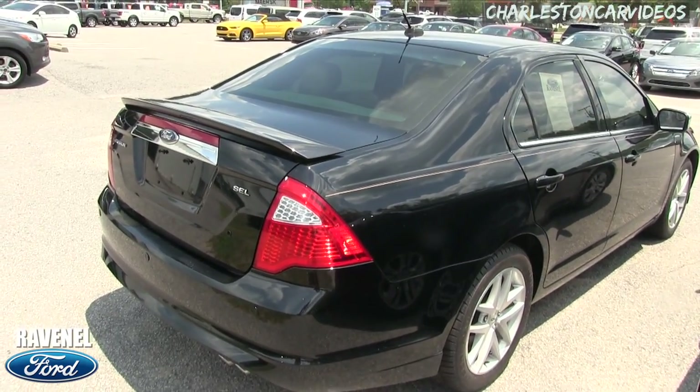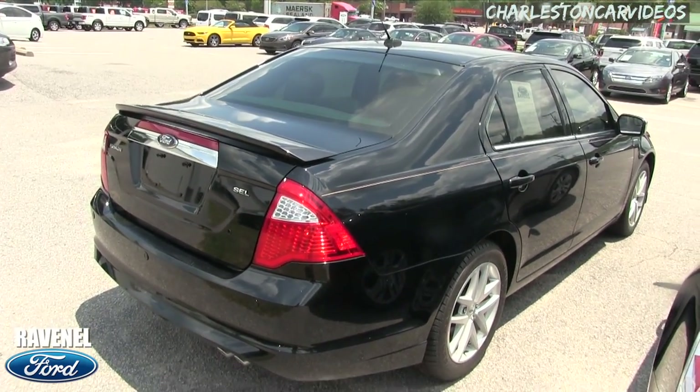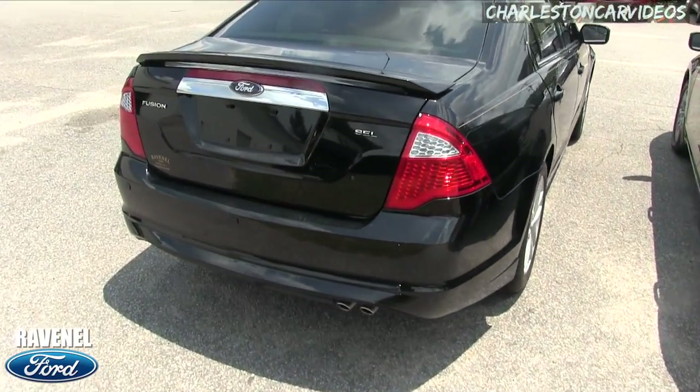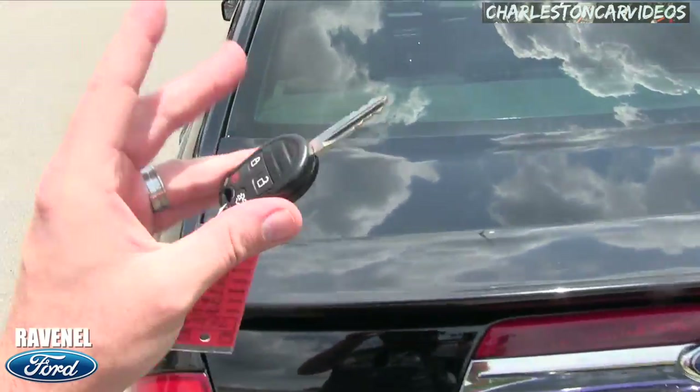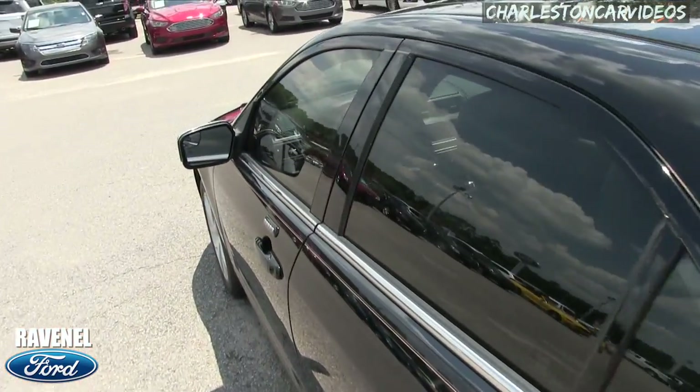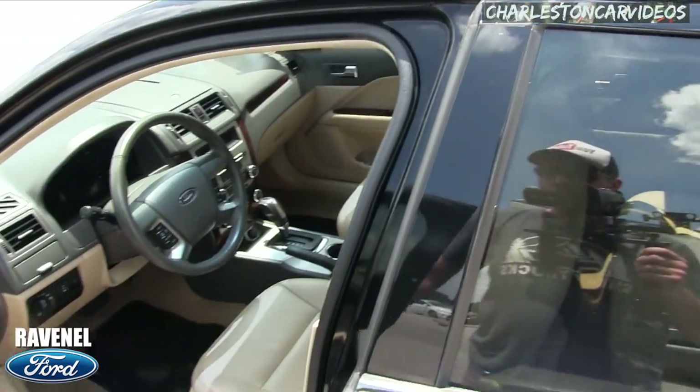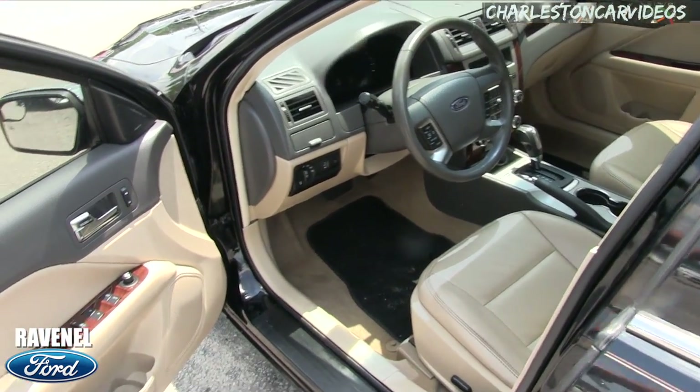The body's in great shape. Comes with a three-month, three-thousand-mile warranty with Ravenel Ford. Backup sensors in the back bumper — not too bad. Here's the key, let's take a look at the interior. Being an SEL, I feel confident it will be leather — and yeah, it is.